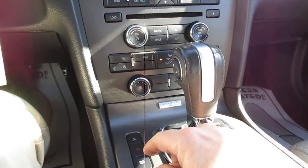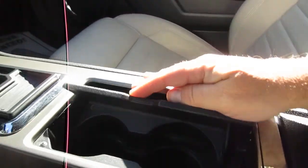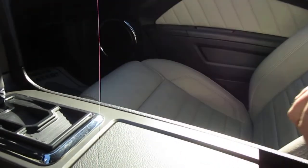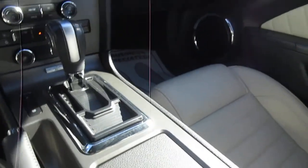You also have a button for your trunk release, automatic transmission, nice fold-away cup holders, and you can fold this section back — there are options for your electronics: an auxiliary, a USB, and a 12-volt as well.